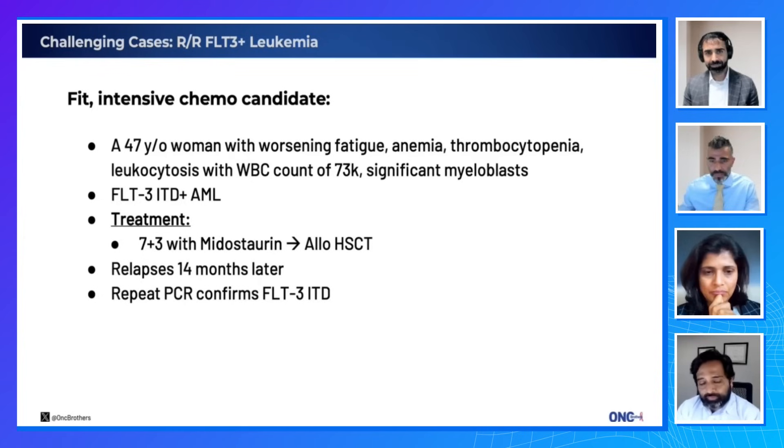The standard approved agent in the relapsed FLT3-mutation setting — either ITD or TKD — is gilteritinib. We have done various combinations with venetoclax or chemotherapy, published in various settings. Trial is the right option. But if I could not get a patient on trial and the patient is young, 47, and I'm considering a second transplant, I would go for a combination either with ven or with chemo, get the transplant team ready, try to proceed with transplant, and maybe do maintenance this time.